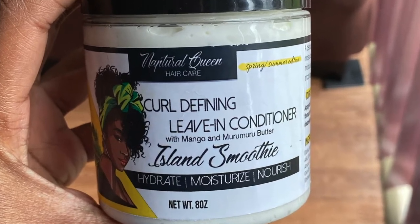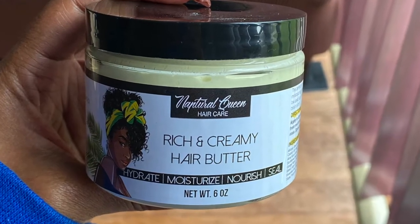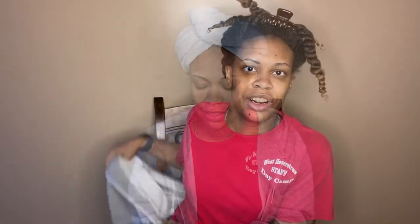I'm not 100% on the size of the twist or how I'm going to do it — I'm just going to wing it and see where it goes. I am featuring Natural Queen, so the twist out is going to be with their curl defining leave-in conditioner in the island smoothie scent, and then I'm going to top that off with some of the rich and creamy hair butter. My hair is already shampooed, conditioned, deep conditioned, and detangled — I used Natural Queen products for the entire wash day. I'm not going to go into a lot of details about the shampoo, conditioner, and deep conditioner — I love them all, but I want to do a separate video highlighting those three, so be on the lookout for that.